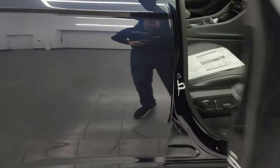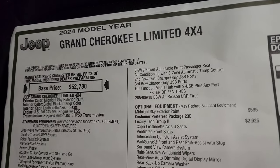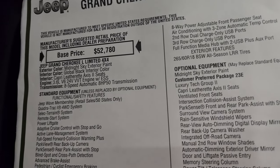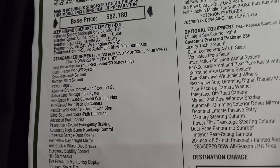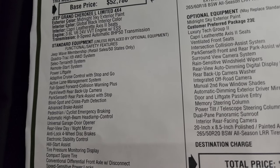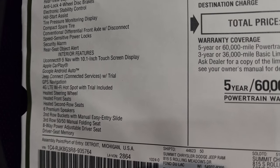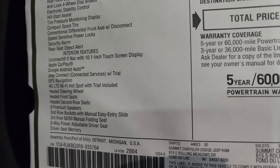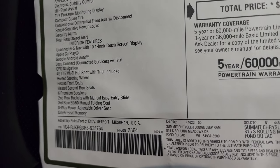Let's take a look at the original window sticker — I'm not going to go through everything but feel free to pause at any point. This is a 2024 Jeep Grand Cherokee L Limited 4x4, Midnight Sky exterior paint, global black interior, Capri leatherette Access 2 seats, 3.6 liter Pentastar with electronic start-stop and 8-speed automatic. Standard equipment includes the 10.1-inch Uconnect 5 radio, Apple CarPlay, Android Auto — I believe those are wireless now — GPS nav, heated steering wheel, heated front seats, and heated second-row seats.